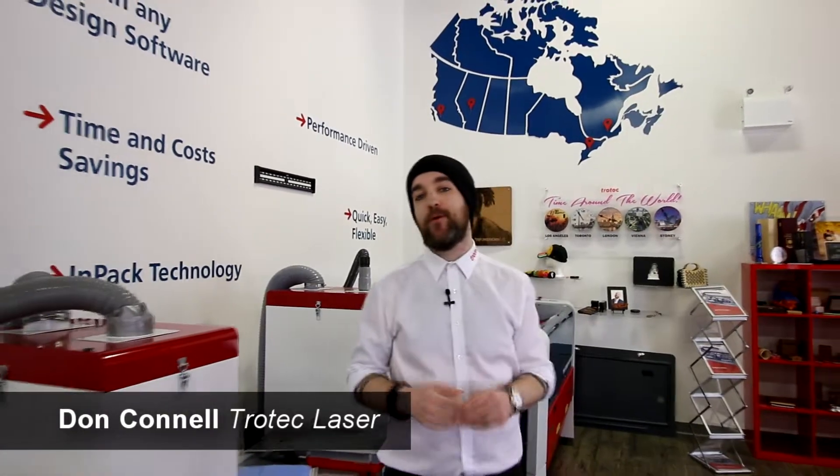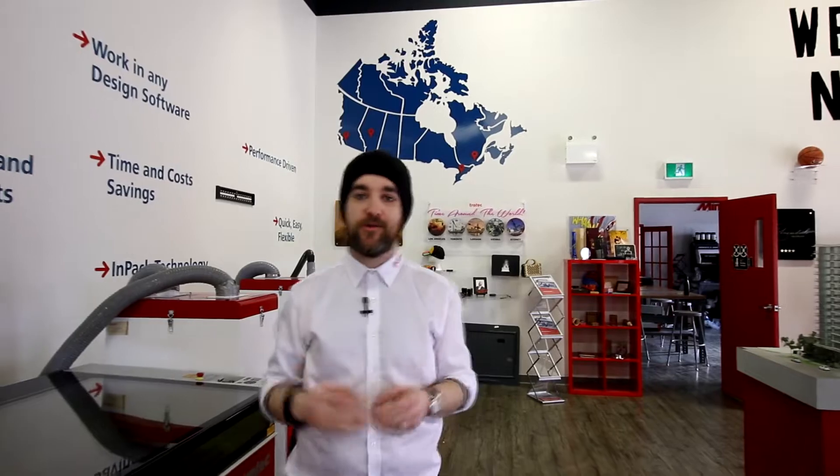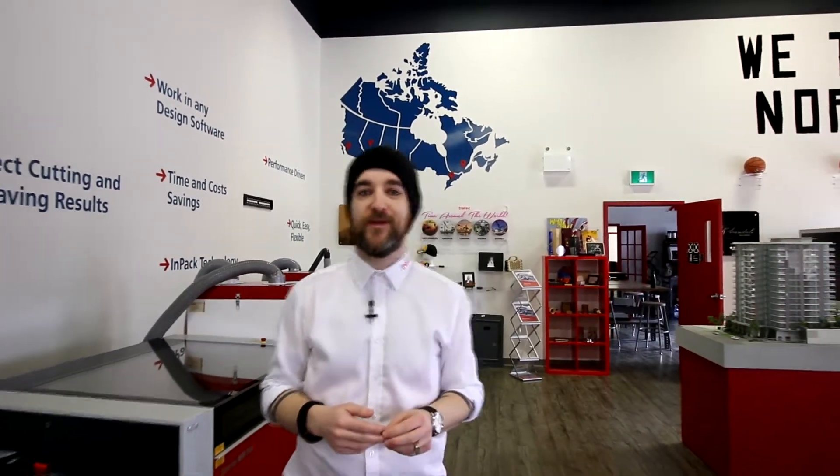What's happening friends? Don here again at Trotec Laser. Today I want to talk to you about your dream Trotec — the one that you've been researching online, seeing at all the trade shows, and probably watching all the great videos about here on YouTube.